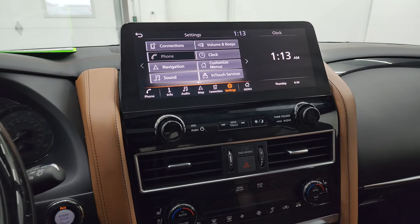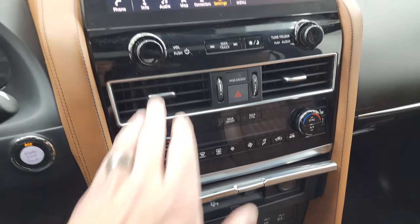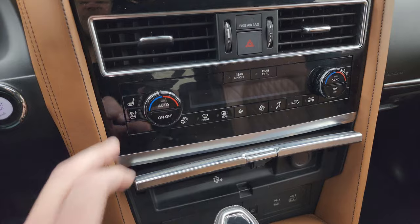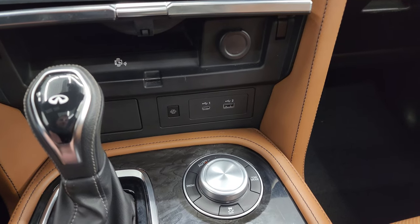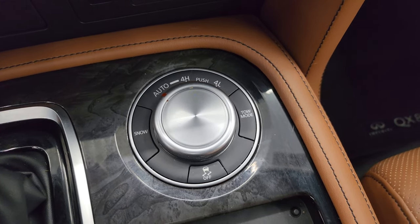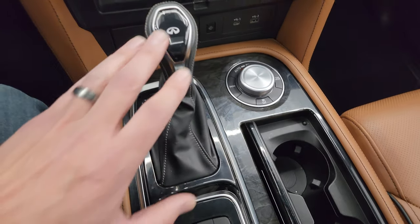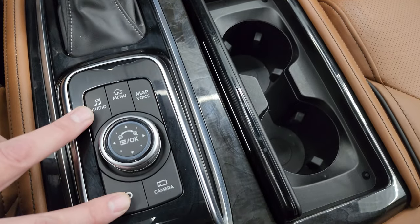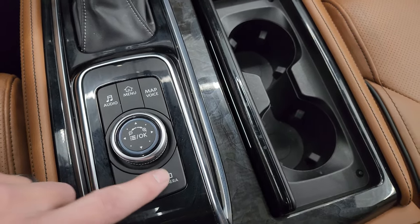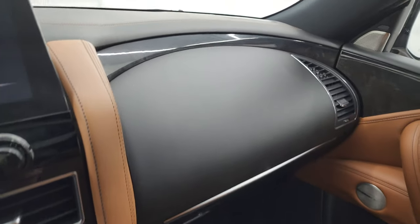Down here are your more tactile volume, tune, and climate controls, including your heated and cooled seat buttons. Down here is a wireless cell phone charge pad, a USB and a USB-C. Here are your four-wheel drive controls including a snow mode, a tow mode, and stability control. Here's your shifter for that 7-speed automatic transmission. Love the wood grain trim on the center console. You get the wood grain trim continuing around the dash and onto the door.